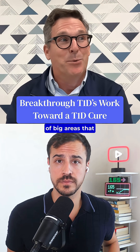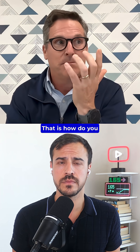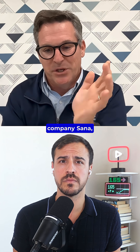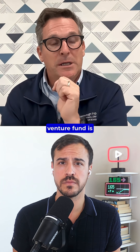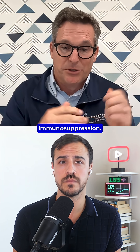We have three big areas we're focused on. Number one, we call Cell Protect — how do you make the cells invisible? Could be encapsulation. Company Sauna, that's part of our venture fund, is doing gene-edited cells. We think that's probably the holy grail: taking away or reducing immunosuppression.